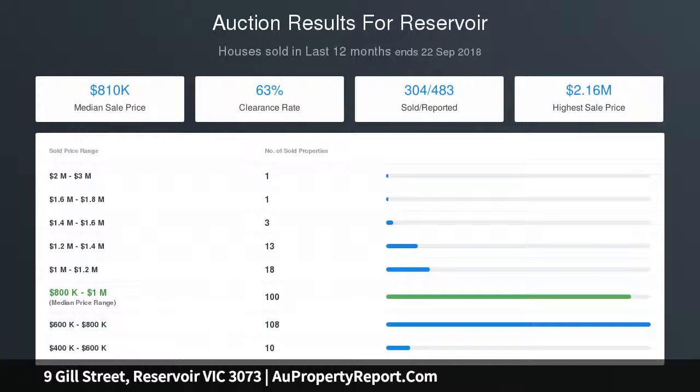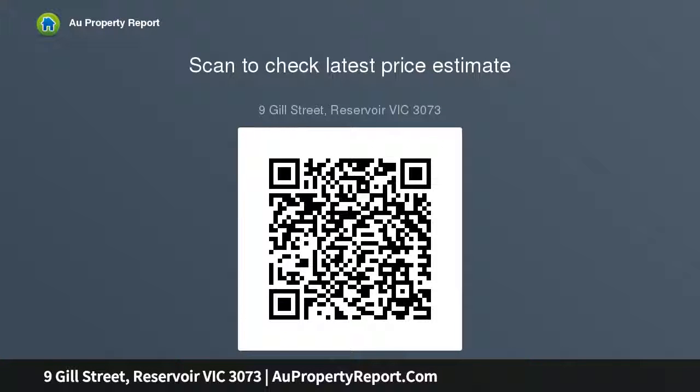Positioned for convenience, it's walking distance to the open spaces of Edwards Lake Park and choice of bus routes, also close to local cafes and schools, as well as easy access to Edwards Street Shopping Precinct and Reservoir Station.